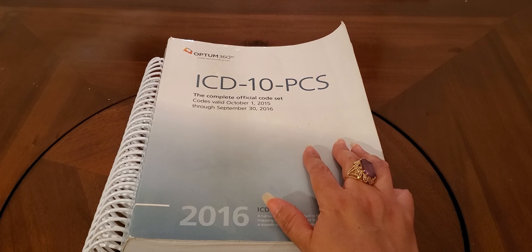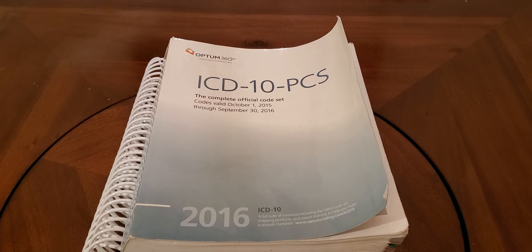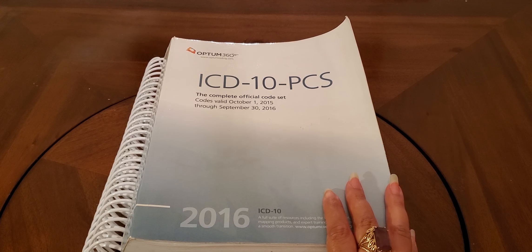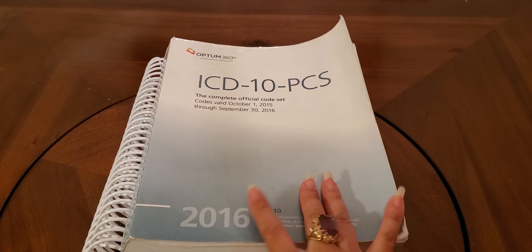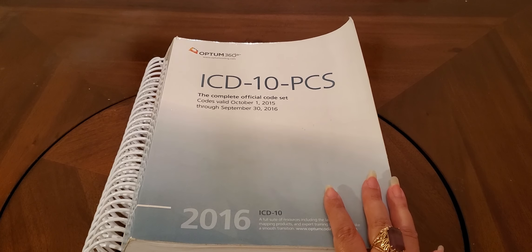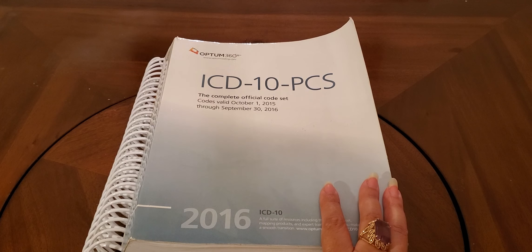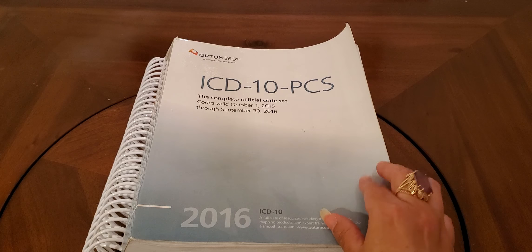So let's get started with the first one. This is the ICD-10 PCS book — this is a 2016 version, just what I have at home for demonstration purposes. The ICD-10 PCS is the inpatient procedures coding book. Inpatient procedures is different from outpatient procedures. If you are taking a test on inpatient procedures, you need to make sure that you have the current year ICD-10 PCS book. The ICD-10 PCS by Optum360 is an amazing book — it's broken down very nicely, it's got lots of references in the front, and it's also got really good appendixes in the back.